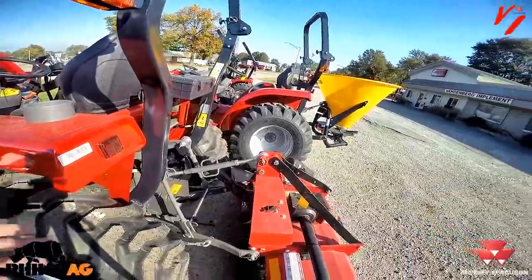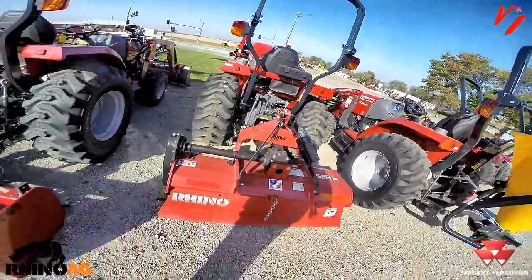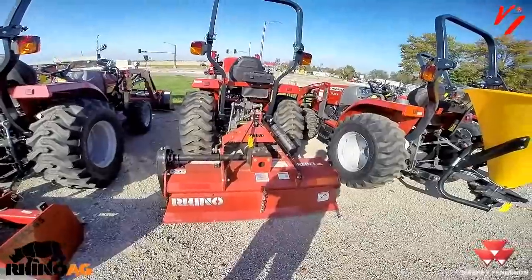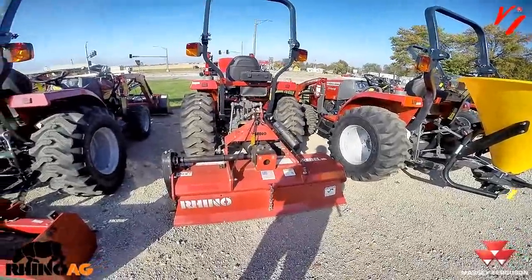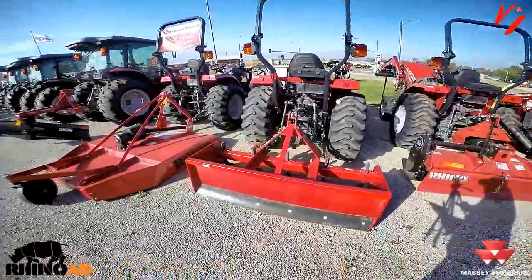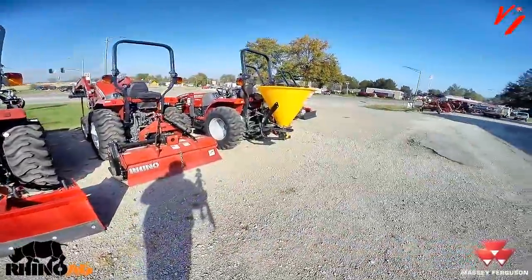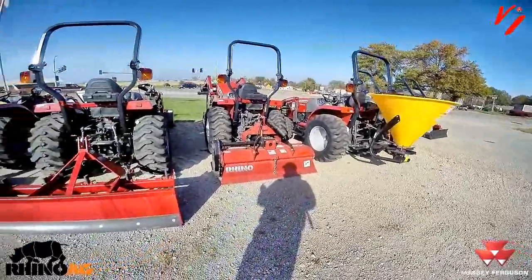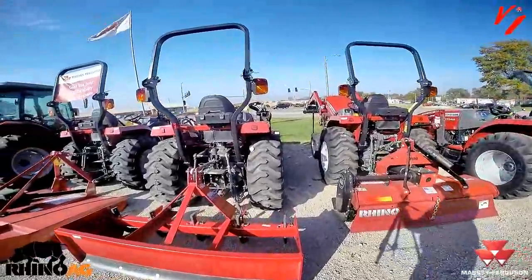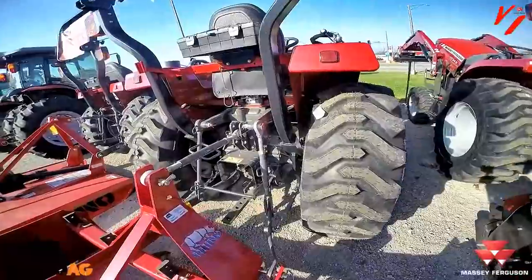Why does that matter? Well, if you're going to pull an implement like this Rhino AG Rebel Series 60-inch rotary tiller, it requires 25 to 45 PTO horsepower. Implement manufacturers — for rotary mowers, tillers, broadcast seeders, anything that is PTO driven — are going to rate their needs based on PTO horsepower: what that tractor can produce at the PTO shaft.